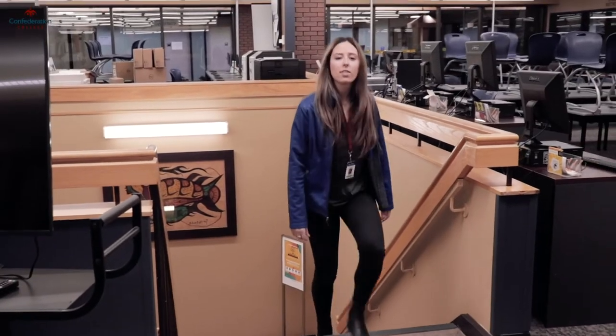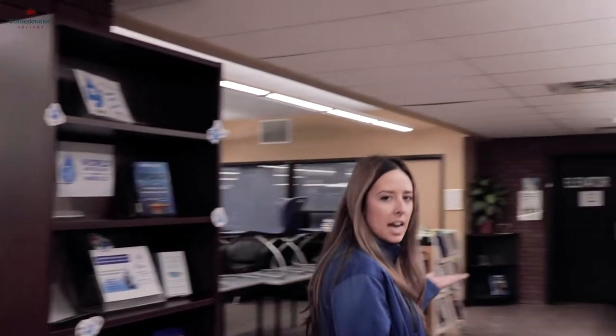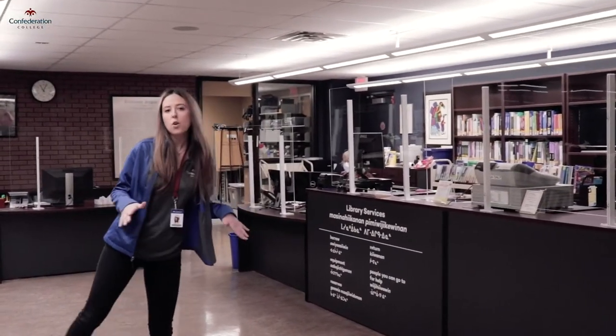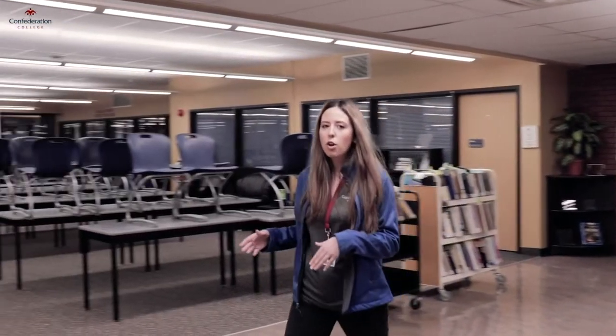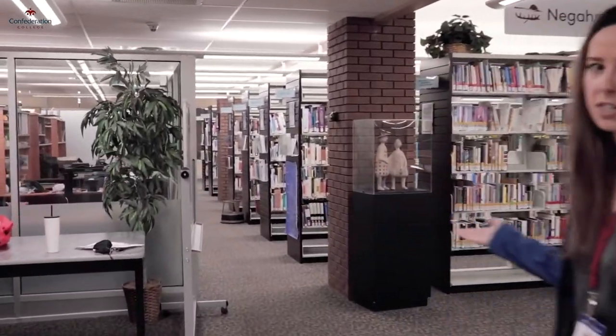On the second floor of our library, you can access many of the same resources. In addition, we have a tech bar where you can rent out equipment for any projects and assignments you might have. We also have library staff available to answer any questions and help you access our e-resources. If you're just looking to blow off some steam in between classes, we have a Nintendo Switch set up on a large screen TV for you to use. And of course, since we are a library, we have plenty of print materials for you to use.